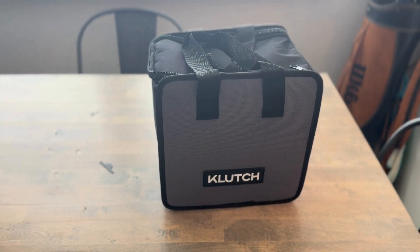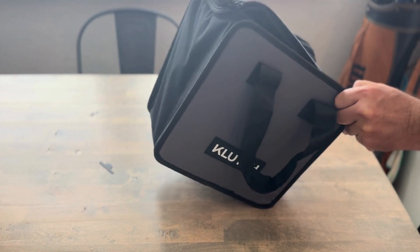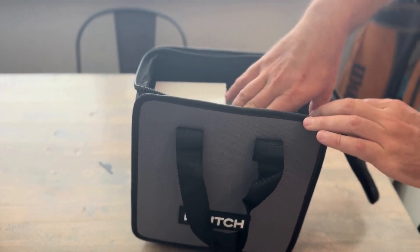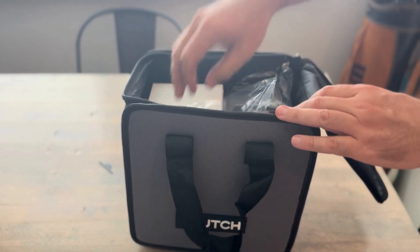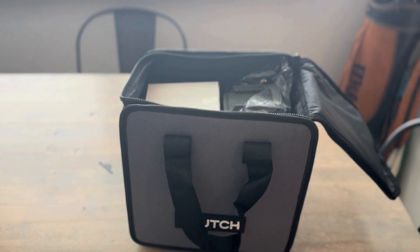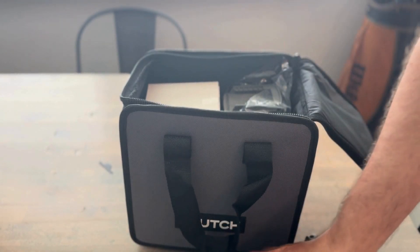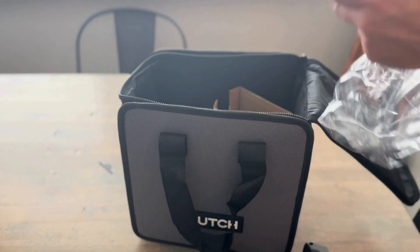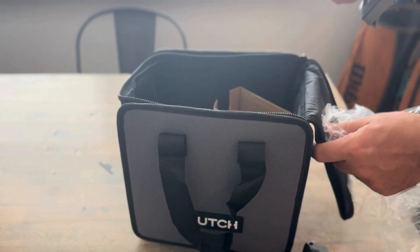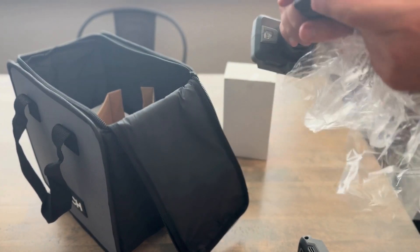Nice little carrying bag. Nice looking impact, and a nice little drill — two speed.